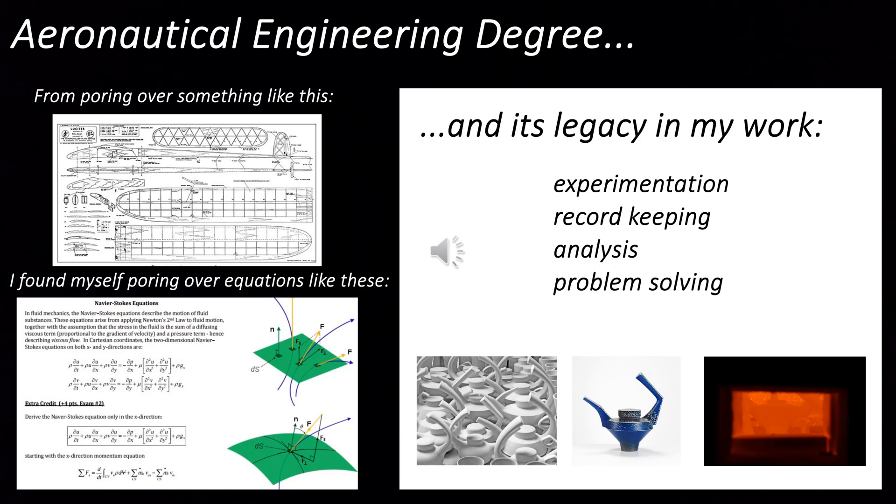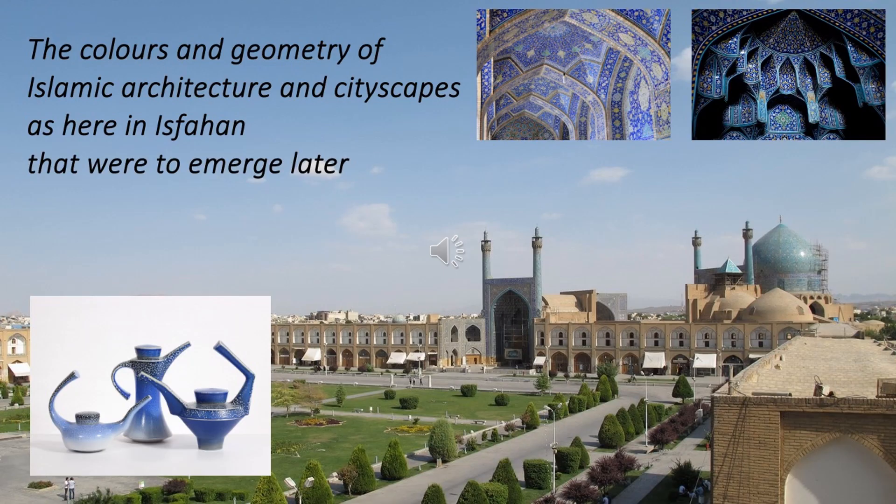I emerged with a degree but unconvinced that I wanted a career in industry, so I went travelling to clear my mind and think about my future. During my year off travelling in South Asia I discovered a new world of both cultural and visual stimulation and immersed myself in it. The colours and geometry of Islamic architecture — for example as here in Isfahan — struck a particular chord, and when 30 years later I was considering the two broad areas of colour that worked best with salt glaze, it was the deep intense blues of these Safavid tiles that I went back to.